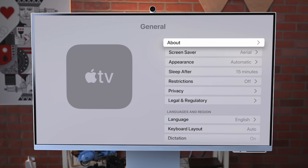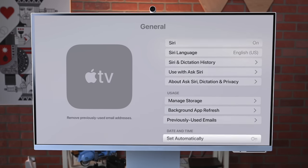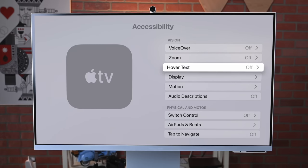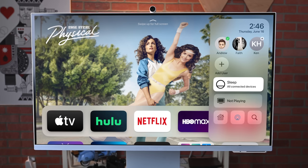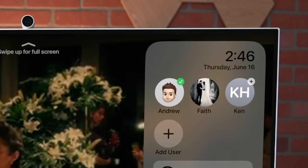Here are the other changes in tvOS 16: in Settings under General, there's a new option to toggle between 12-hour and 24-hour time formats. Under Accessibility, there's a new hover text option to make it easier to see what's on screen. Inside Control Center, it will now automatically suggest other family members to add as different users for the Apple TV. Apple is also bringing more SwiftUI elements to developers, including different button styles and UI elements for creating applications, which should overall improve the quality of apps on Apple TV.